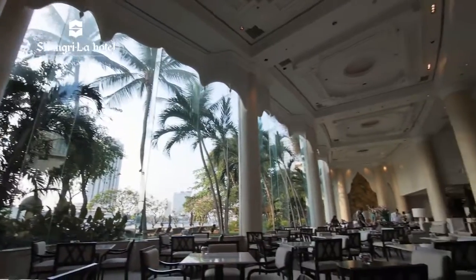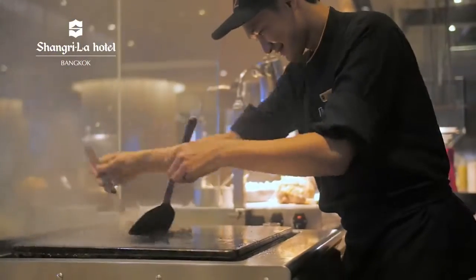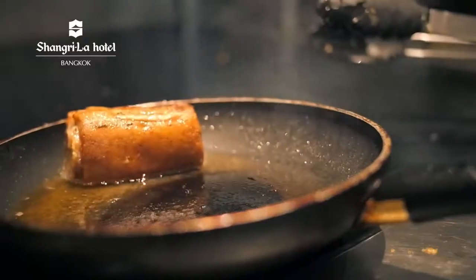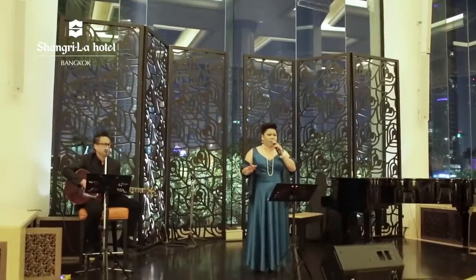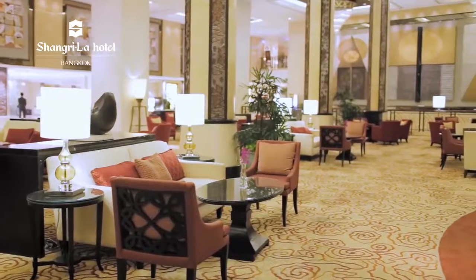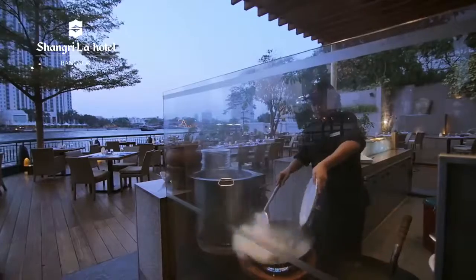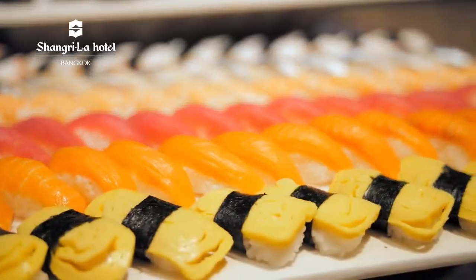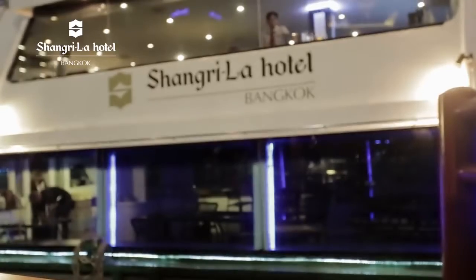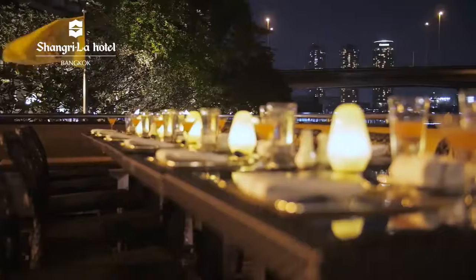No holiday is complete without a gastronomic feast and Shangri-La Hotel Bangkok provides a multitude of dining options for its guests. Savour Italian fare at Angelini or enjoy some live entertainment at the Lobby Lounge. For dining with a view, dine by the riverside at Next to Café while enjoying continental and Asian cuisine. Go on board the Horizon Cruise for dinner along the scenic Chao Phraya River.